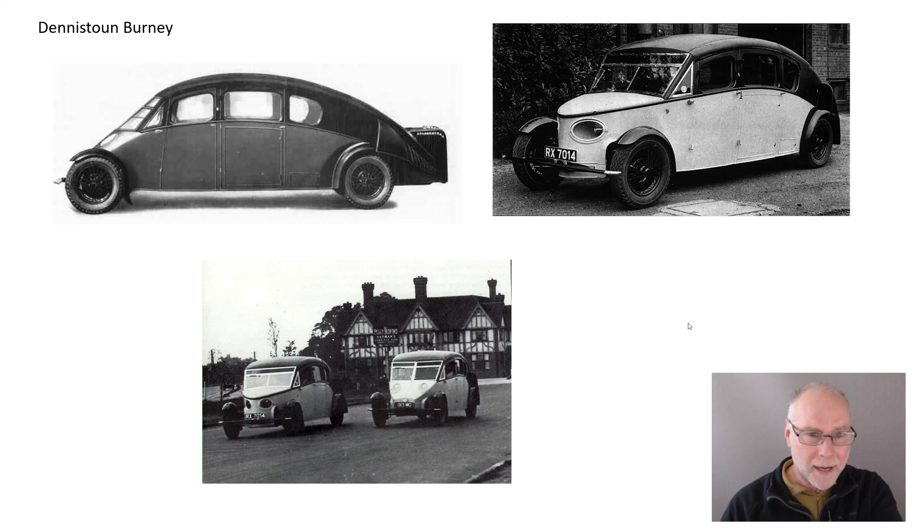So what did it look like? Well, here's what it looked like — a rear engine car with the engine right out the back, quite a large car. There was room in these side doors; one side door had the spare wheel and the other side door had a cocktail cabinet, and they were the work of Sir Deniston Burney.